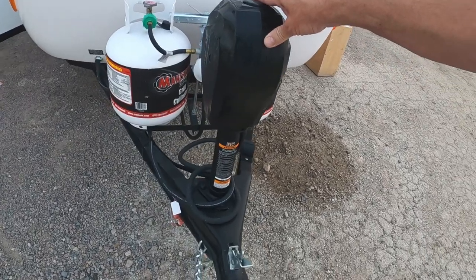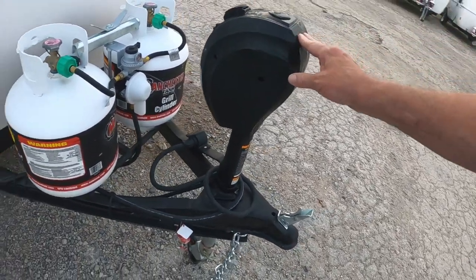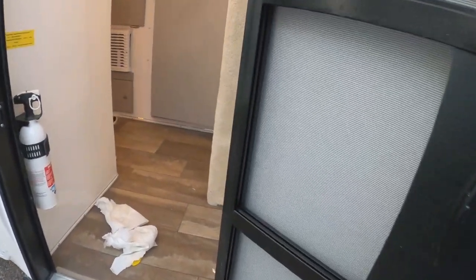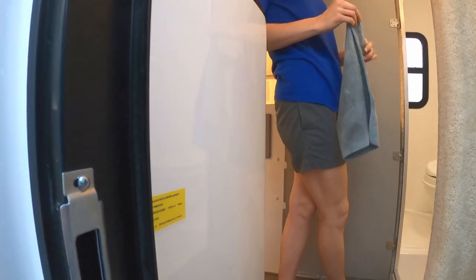I didn't want this because it's just something else that's going to go out on you. I could turn it by hand. Let's take a picture. So this one is ready for pickup almost? Almost — it will pick up tomorrow.